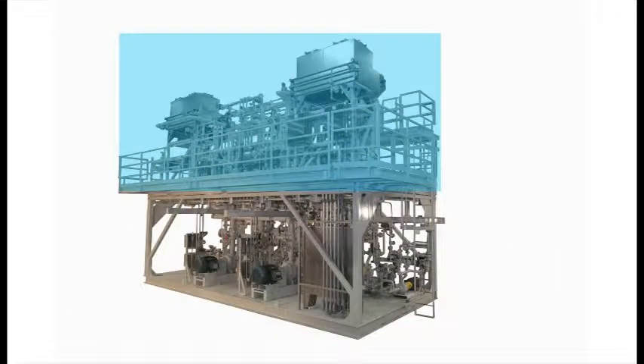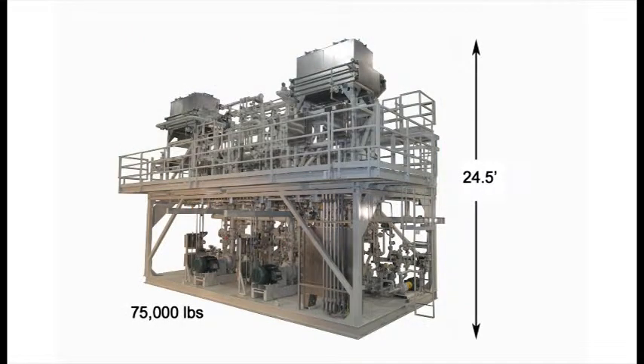The upper skid weighs almost 41,000 pounds. In total, the two parts, along with their pumps, compressors, heat exchangers, and vessels, have a total height of over 24 feet and a weight exceeding 75,000 pounds.